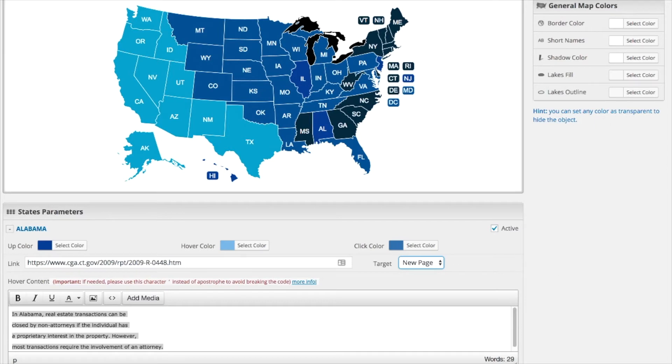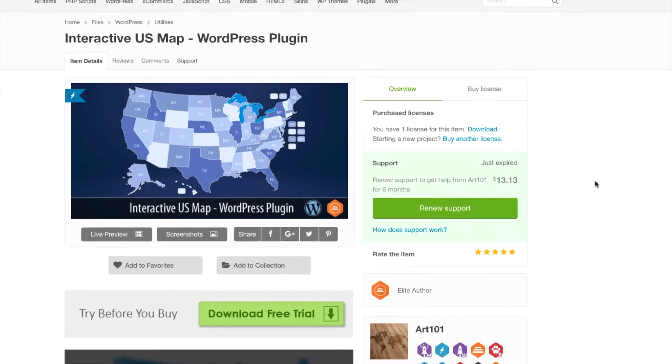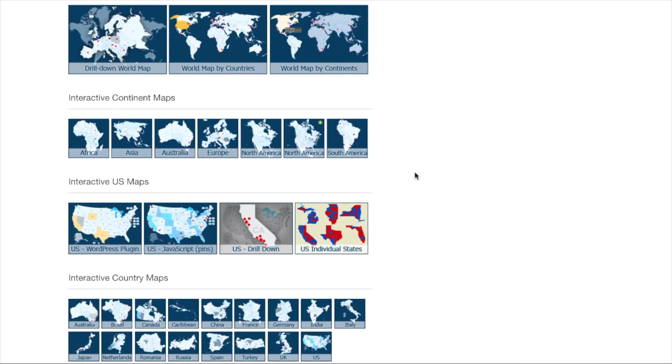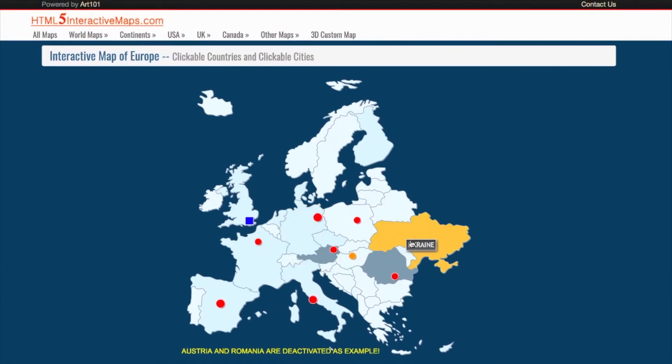It's also worth mentioning, if you're looking to use this for a different part of the world — Canada, Australia, India, the UK — this developer has also made plugins for those areas of the world as well. If you scroll down, you can see all these different parts of the world where you can get a very similar plugin. You can even highlight certain cities within each place. So it's a very flexible, well-made plugin, and it's pretty cheap considering everything it can do.